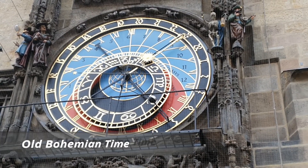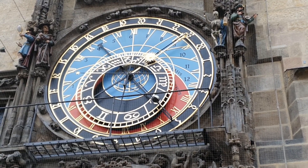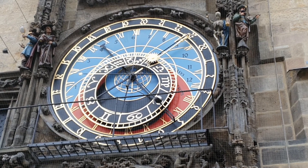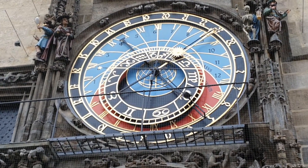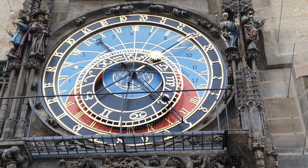The old Bohemian time, which was used here in the Middle Ages, is represented by the golden Arabic numbers on the black background. It's the outer black circle, and the golden hand is pointing to number 23. A new day in the old Bohemian time starts with the sunset, so 23 means it's only one hour until sunset from now.